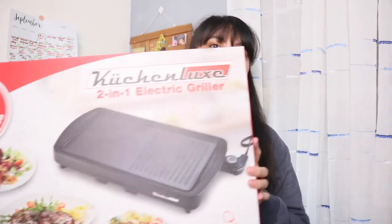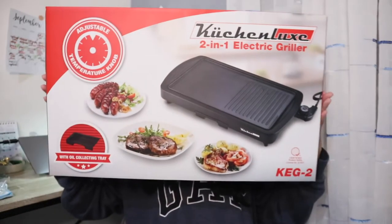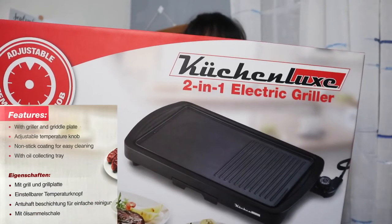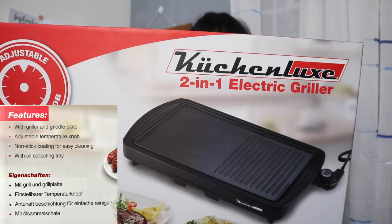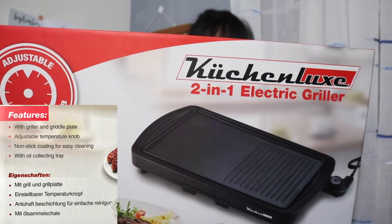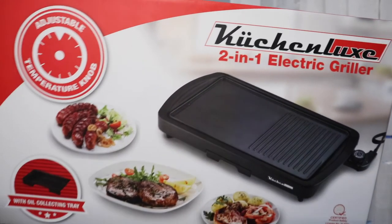So for the last item, this is not a grocery item — it's an appliance. So yes, you got it right, it's a griller. So this is the 2-in-1 electric griller. The features are: it has a griller and a griddle plate, an adjustable temperature control, non-stick coating for easy cleaning, and an oil collecting tray.